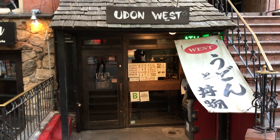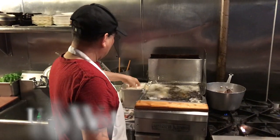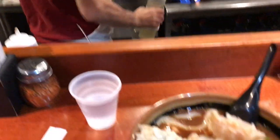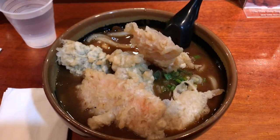Speaking of noodles, I had to go to Udon West in the East Village. This place is cozy, it's delicious, and the price is right — cash only, by the way. But let me tell you, the udon is amazing. You must get it. Look at that — I'm drooling right now.